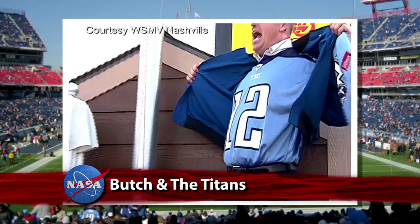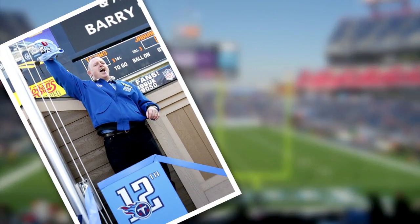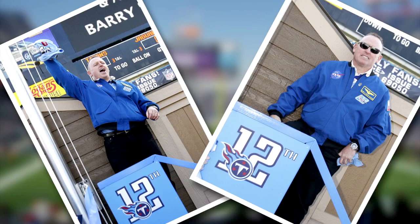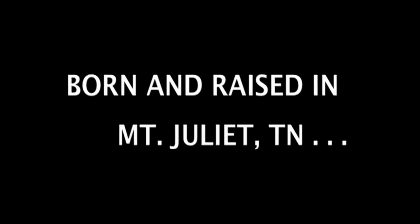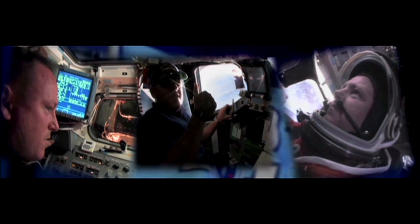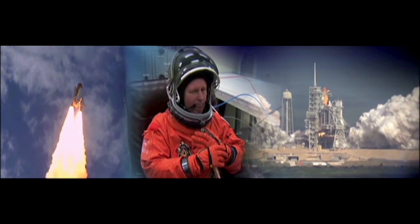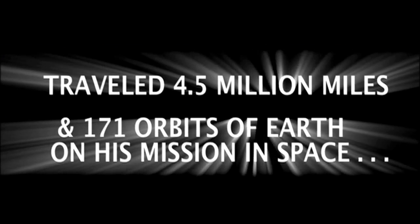NASA astronaut Barry "Butch" Wilmore celebrated the holidays by participating in pregame ceremonies of the Tennessee Titans' clash with the visiting Jacksonville Jaguars in Nashville on Christmas Eve. Wilmore, who was selected as a pilot by NASA in 2000, was honored with a Jumbotron video at LP Field. He made other appearances in the Nashville area to spread holiday cheer and share his experiences aboard Space Shuttle Atlantis and the International Space Station on STS-129 in 2009.